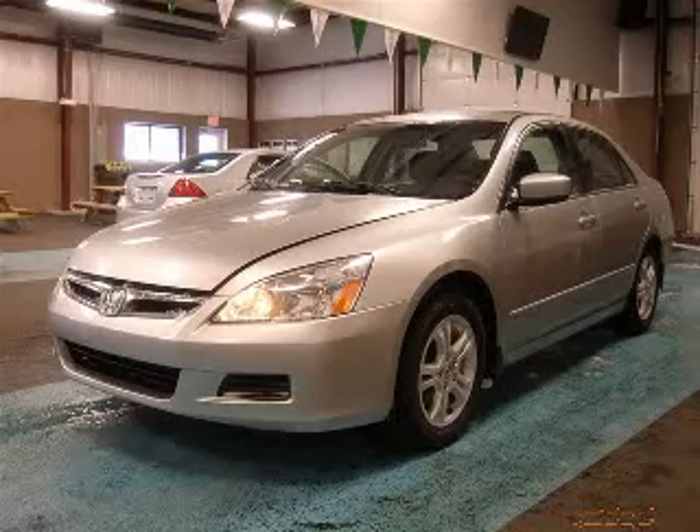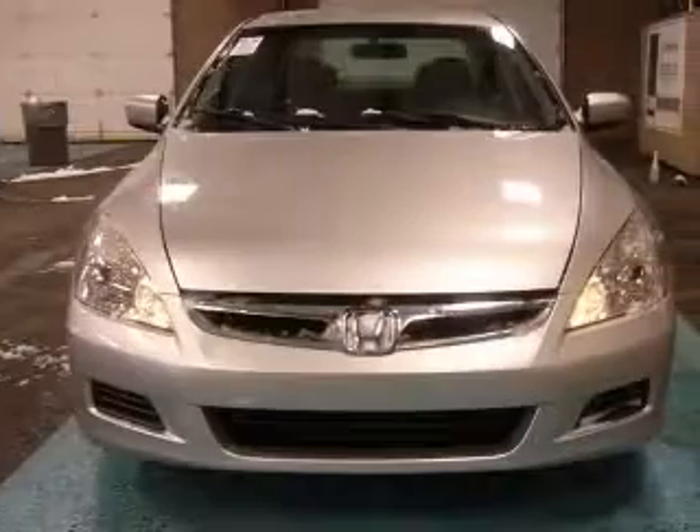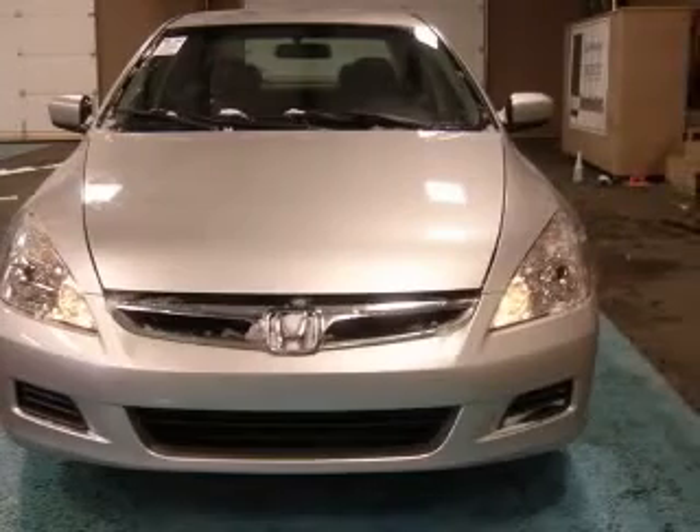We are proud to present this excellent 2007 Honda Accord. This Accord has a four-cylinder engine and an automatic transmission.